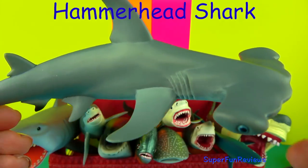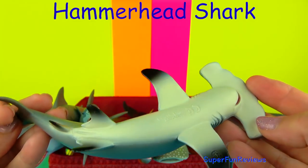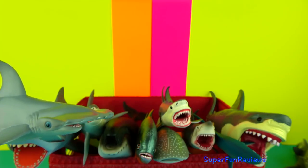The Hammerhead Shark is a very unusual looking shark. They use their wide set eyes to give them a better field of vision. The hammer shaped head has sensory organs that help them detect prey.